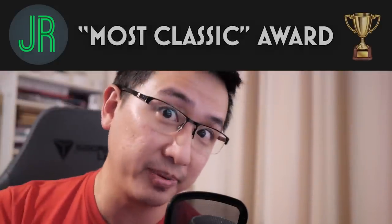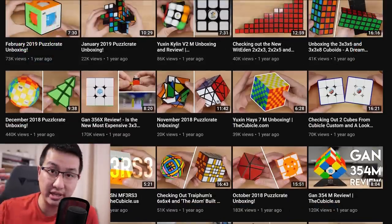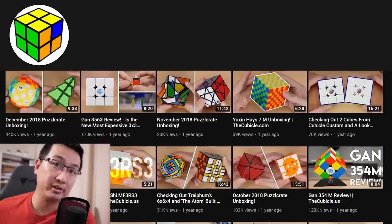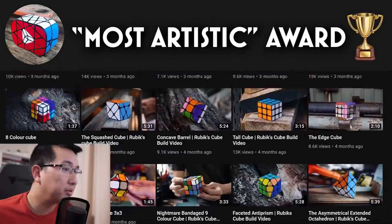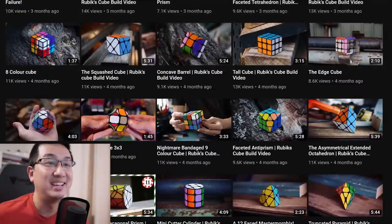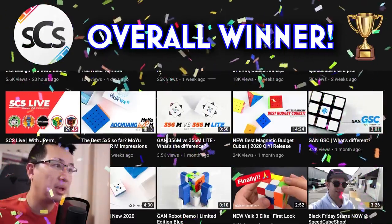That brings us to the end of what some have called the most exciting and possibly pointless competition they've ever witnessed - the great thumbnail comparison competition. I'm pleased to announce the winners. Winning the award for most classic cubing thumbnails: JR Cuber - just clean thumbnails. Winning the award for 'I know exactly what I'm getting': J Perm - a style all its own. Winner of the most artistic thumbnail: Nathan Wilson. But my overall winner, recently at least, is SpeedCube Shop - those are honestly some amazing thumbnails. When I grow up, I want to make thumbnails like them. Thanks for watching this really long video that literally no one asked for. I hope you enjoyed it - and I hope you'll all start putting red arrows in your thumbnails from now on. See ya!